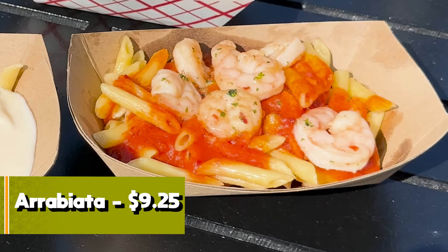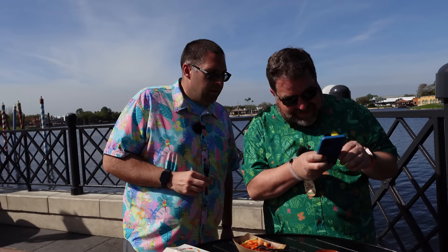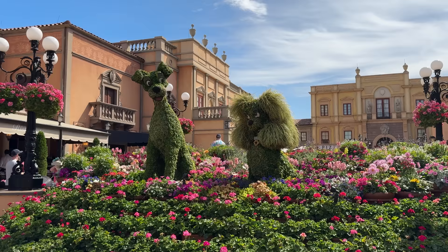Next: the Arrabbiata — pancetta pasta, spicy tomato sauce, and buttery shrimp. The sauce is good — a decent spicy red sauce. The shrimp are not fishy, not bad. The pasta could be better — a little al dente. I would probably get this again. Five out of seven. At $9.25 it's not terrible on theme park scale. The sauce has a nice kick that comes through a little later.